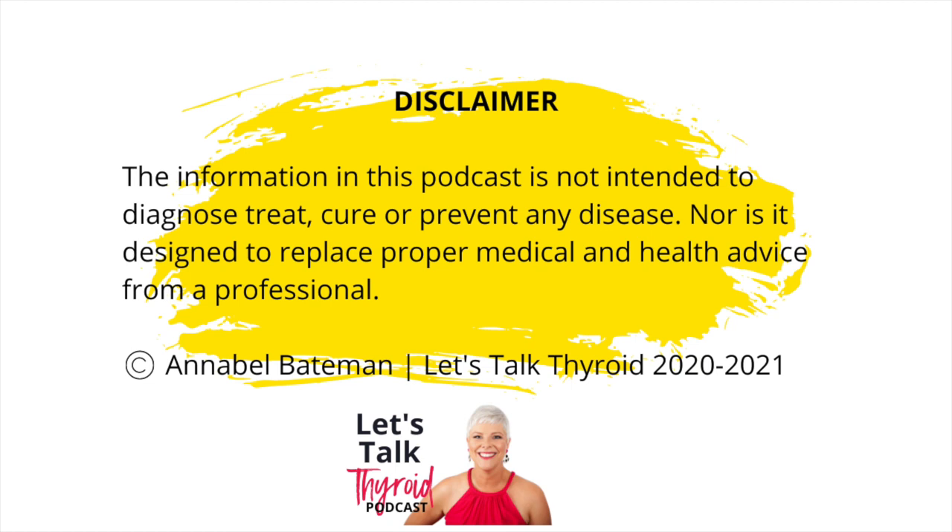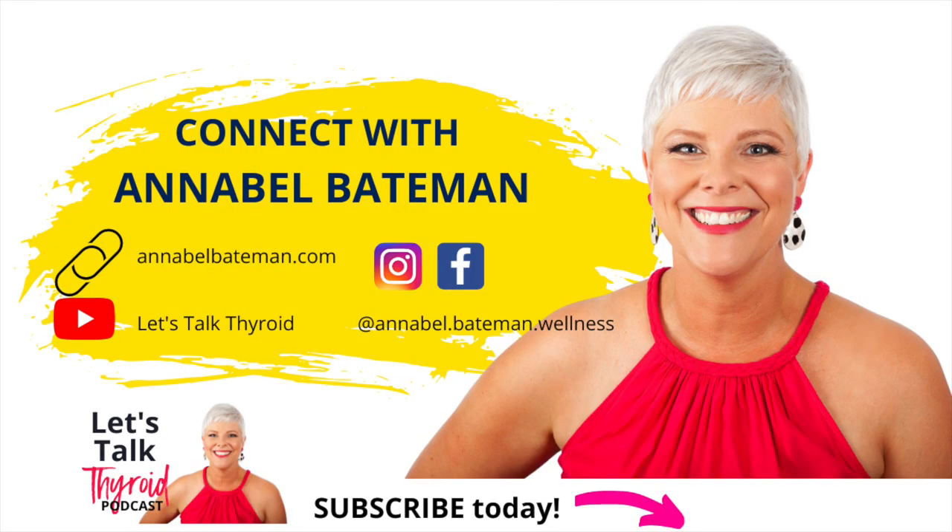The information presented and discussed in this podcast is not intended to diagnose, treat, cure, or prevent any disease and should not be used as a substitute for proper advice from a qualified professional.